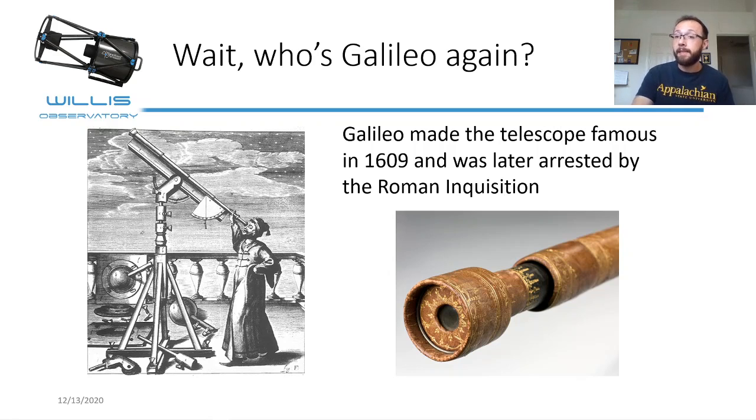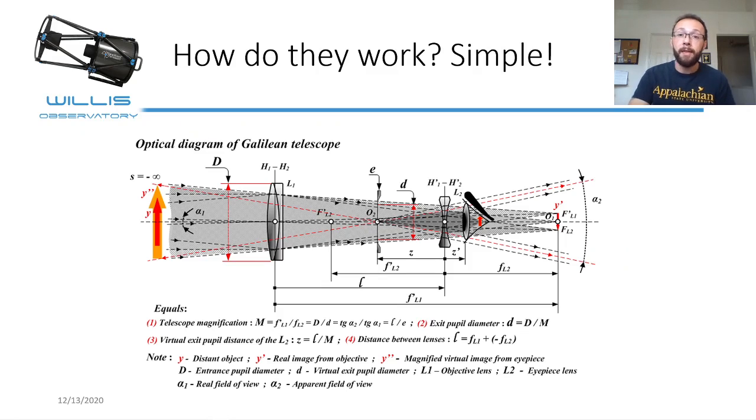These are called Galilean telescopes, and they're actually pretty simple when you get down to it. Let's take a look at this diagram, and I can help explain how they work. Actually, I'm just kidding — we're not going to use this diagram. If you're really interested in understanding how a Galilean telescope works, you can definitely use it to figure out all the different angles and stuff.